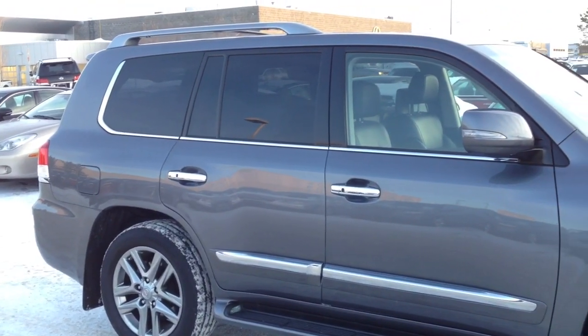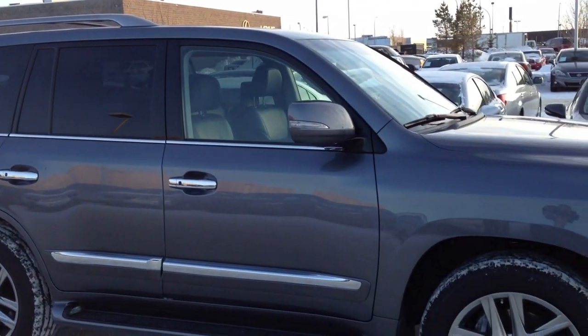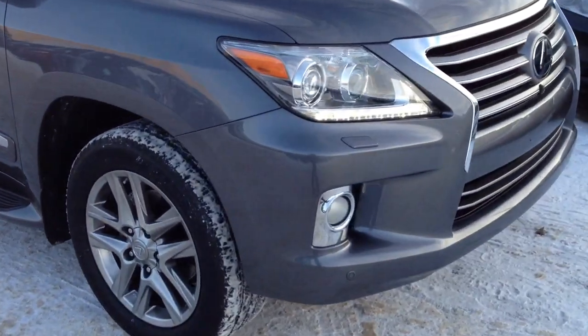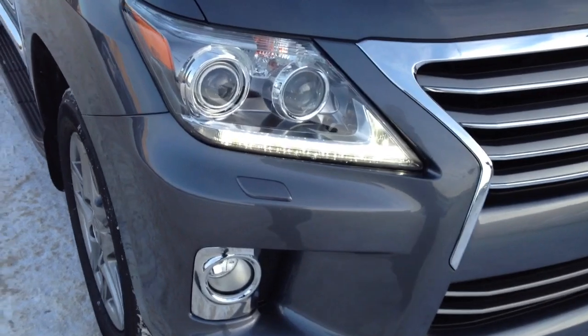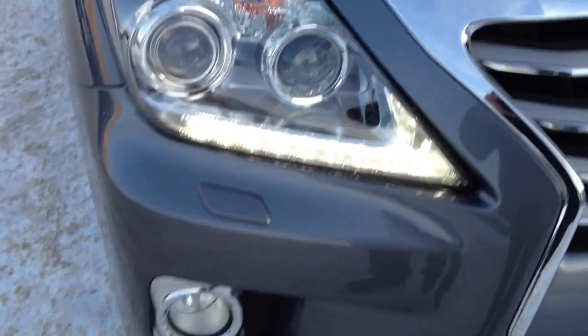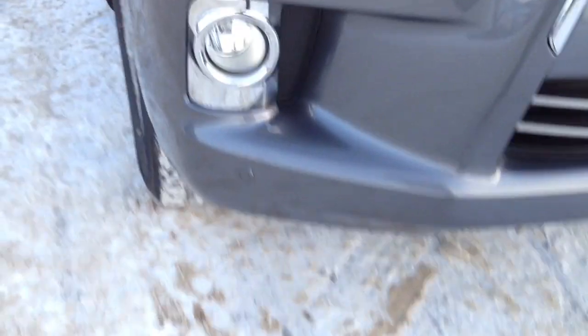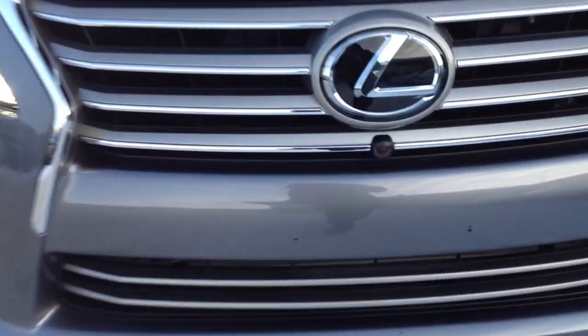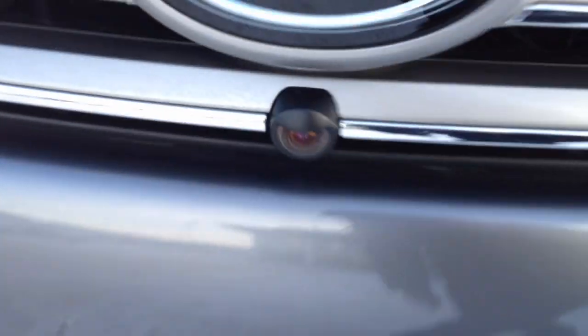You have integrated turn signal lights in your side mirrors, windshield wipers, and a de-icer for the front windshield. Around to the front you have your HID headlamps, headlamp washers, LED daytime running strip lights, fog lights, and clearance sensors. Here's your front camera for your pre-collision system.